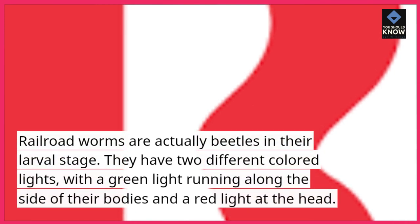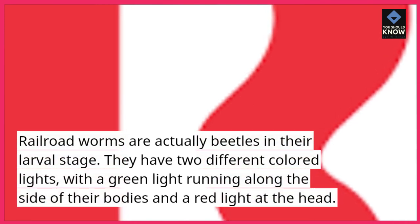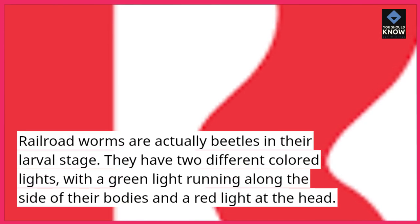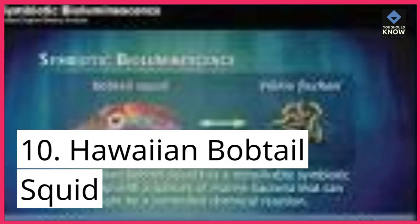Railroad worms are actually beetles in their larval stage. They have two different colored lights, with a green light running along the side of their bodies and a red light at the head.